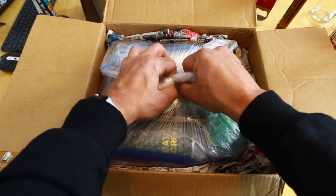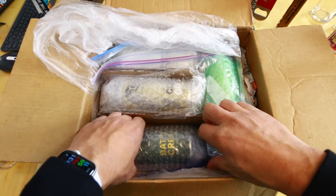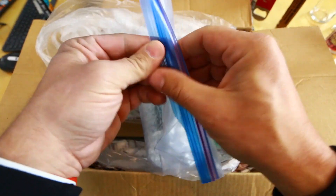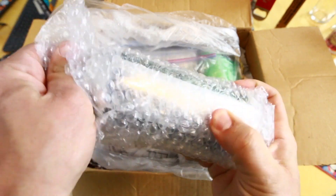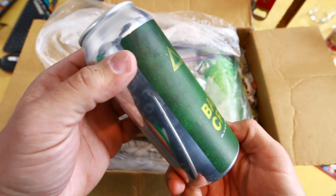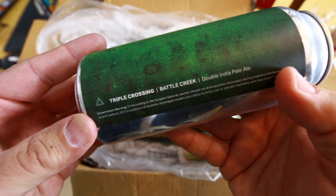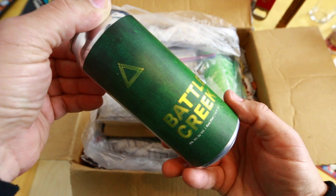Let's dive into this — wow, this is legit. Well done, bagged and bubble-wrapped. So this first beer is 'Battle Creek' from Triple Crossing — a double IPA. Love that can art, nice and clean and green, that's dope.